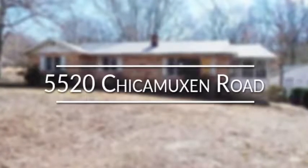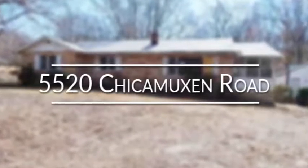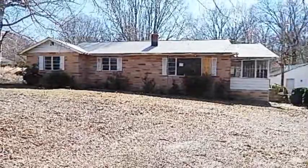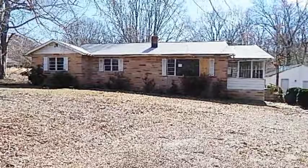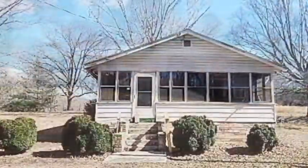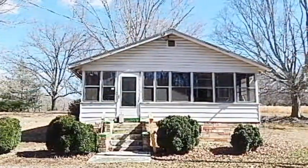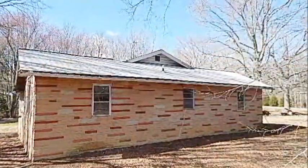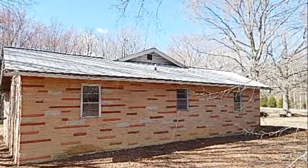5520 Chickamuxon Road is a brick, rambler-style home with three bedrooms and one bath, situated on two acres with tons of potential. In a quiet neighborhood and close to Indian Head Naval Base, this home has great structure and with just a little sweat equity could be everything you dreamed of.